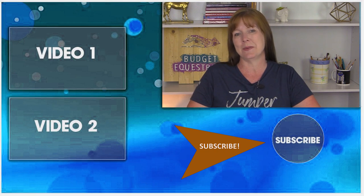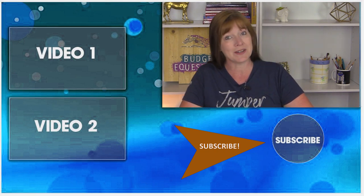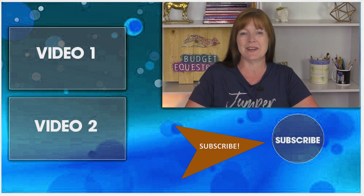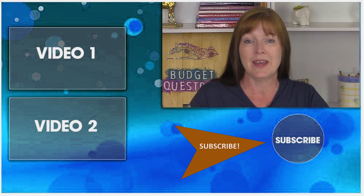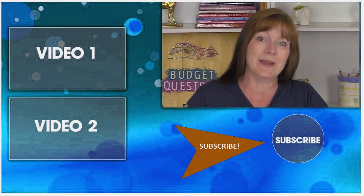Thank you so much for taking time out of your day to watch this video. Be sure to subscribe to my channel so you can watch all my other DIY projects, product reviews, and horse-related videos showing you how to make the most of the time you have with your horse. Thanks so much for watching and I'll see you in the next video.